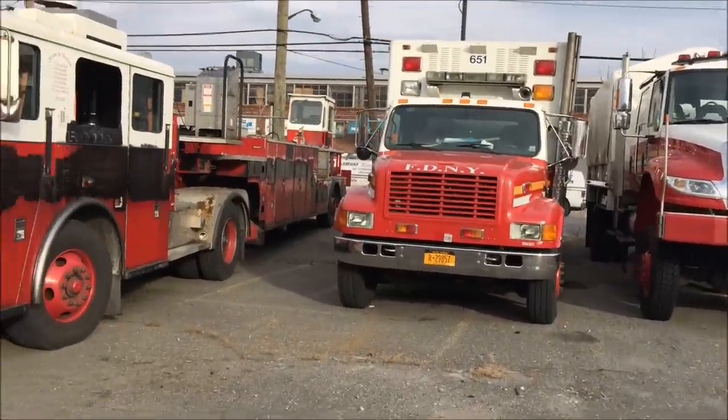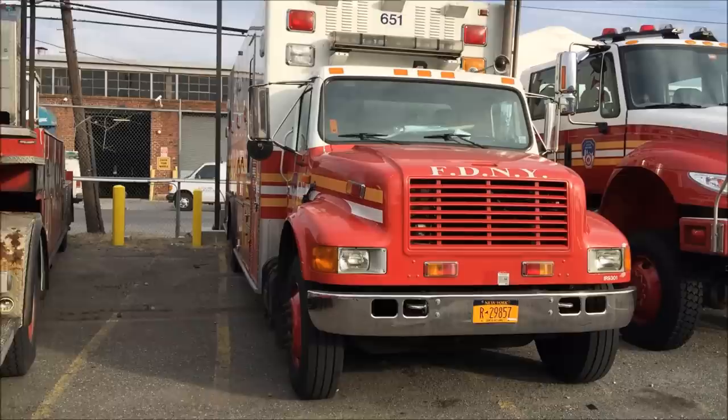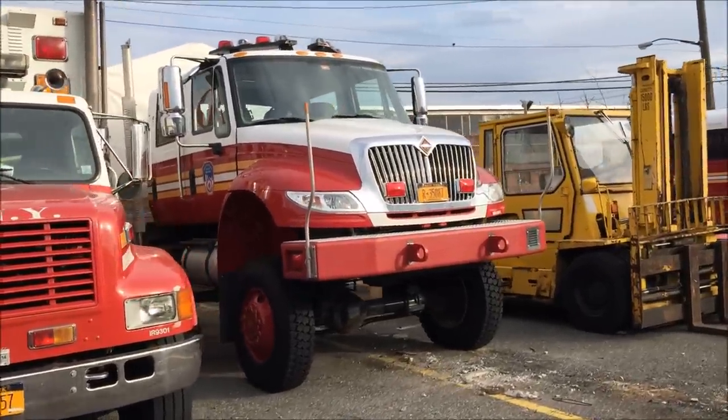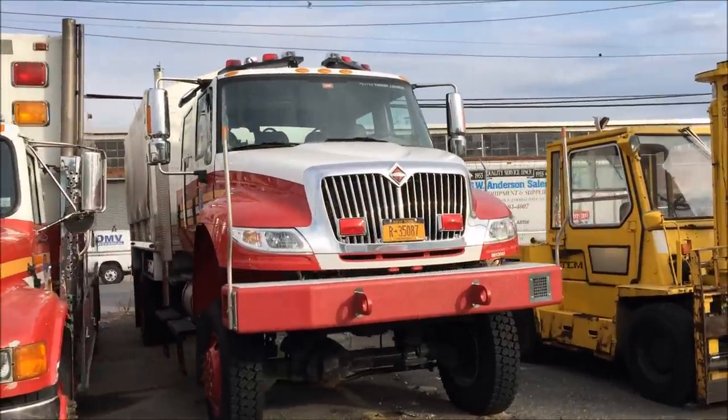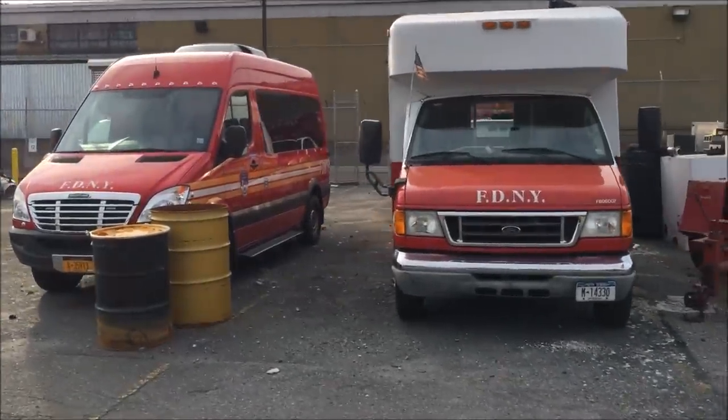The old Merv 3. The new high water rescue trucks. Some vans over there.